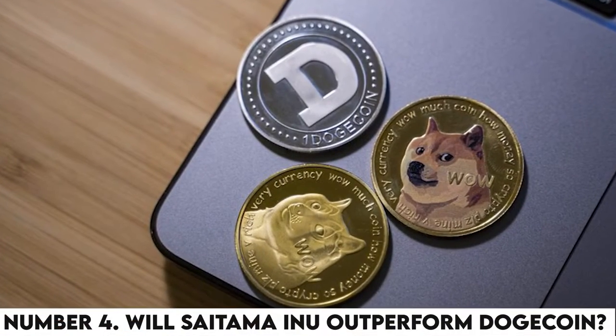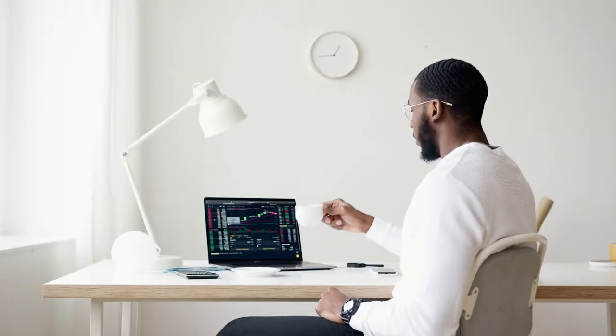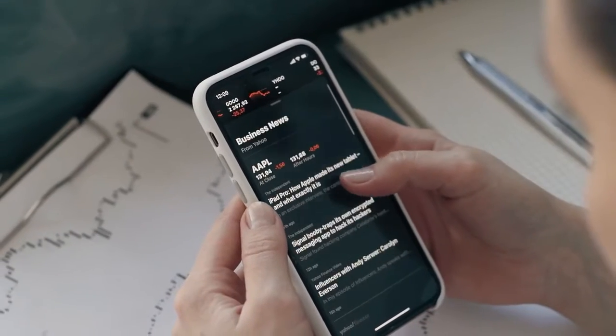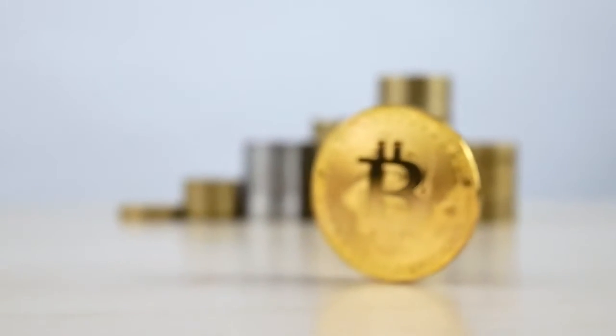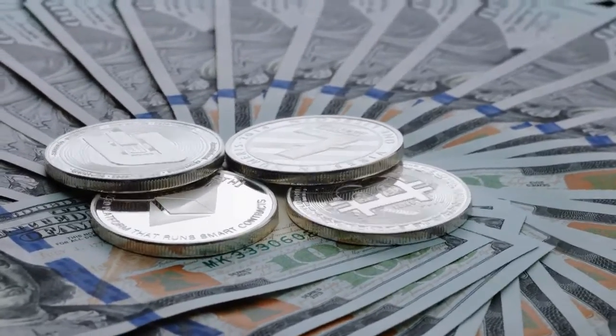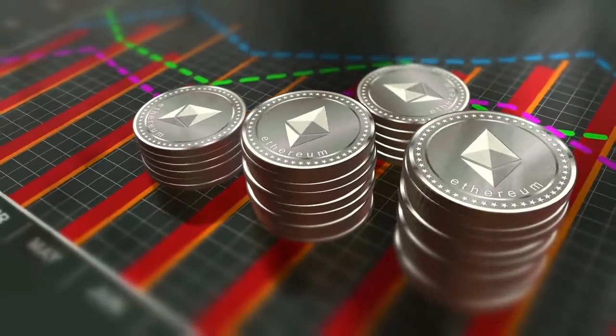Number 4: Will Saitama Inu outperform Dogecoin? Undoubtedly, Saitama Inu is a cryptocurrency with a beneficial upward trend and several investors agree. However, the token is a long way from surpassing Dogecoin in price and popularity ranking. The ETH-based cryptocurrency appears to be a very lucrative source of short-term investment.